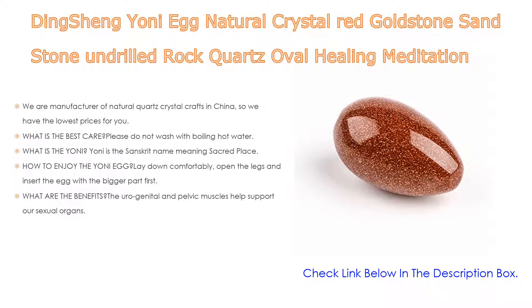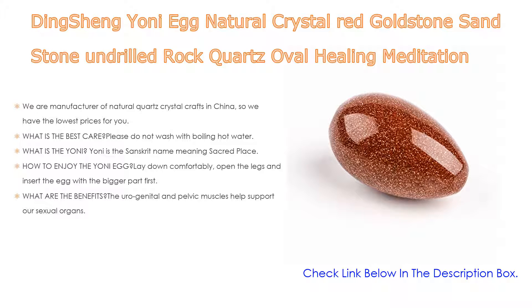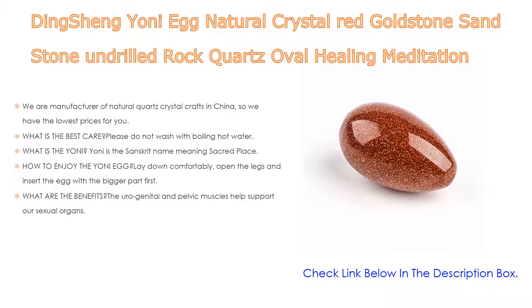For care: do not wash with boiling hot water. Clean the eggs with warm water and soap for thorough sterilization before first use, then after each use wash with soap and water and wrap in a soft cloth. "Yoni" is the Sanskrit name meaning sacred place; in eastern cultures and Taoist tradition it is used when referring to the vagina or womb — the seat of generative power and source of all.